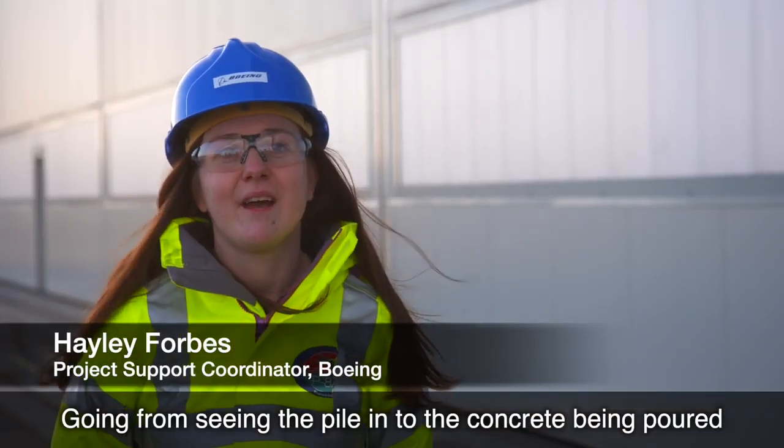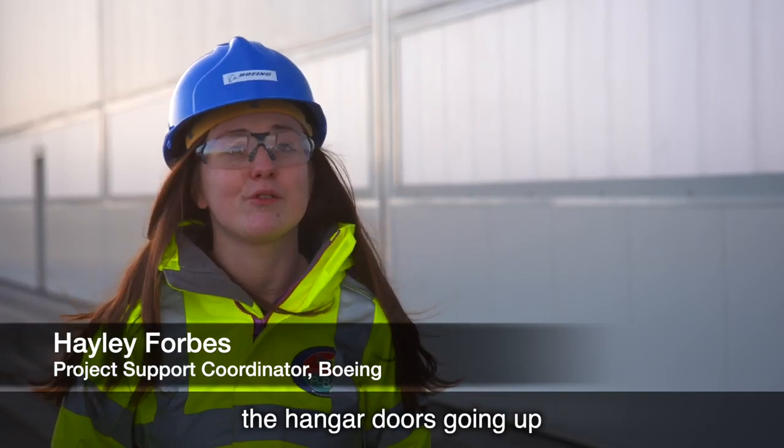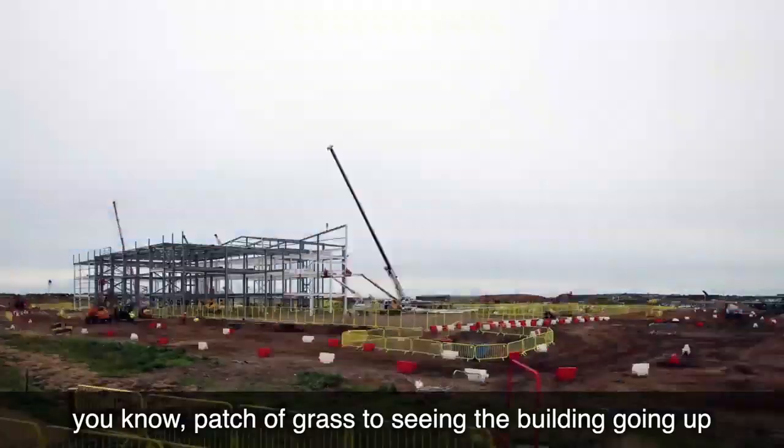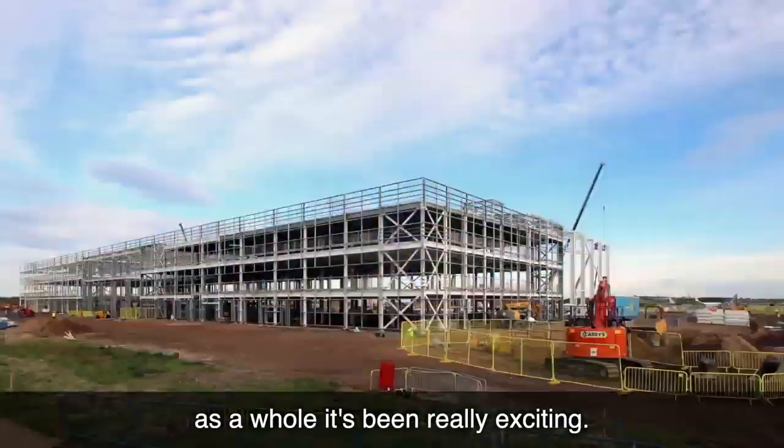Going from seeing the piling to the concrete being poured, the hangar doors going up, and basically seeing from a patch of grass to just seeing the building go up as a whole has been really exciting.